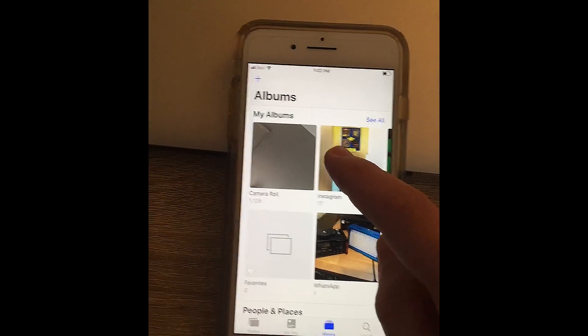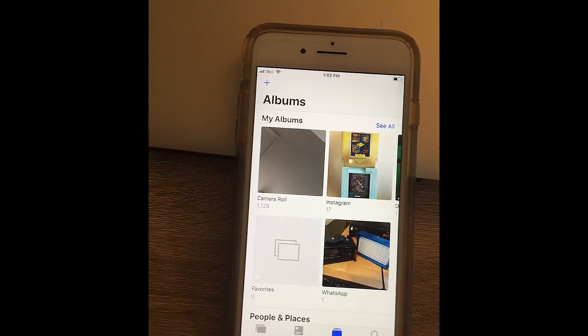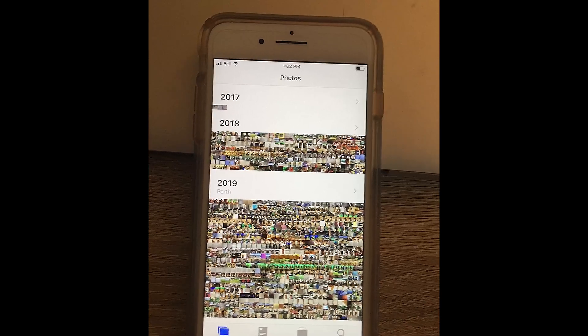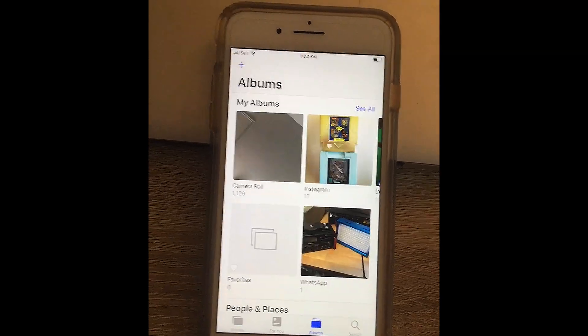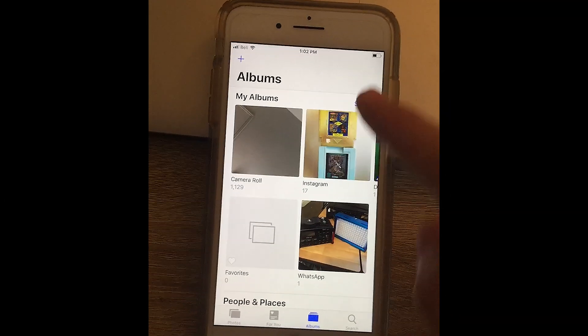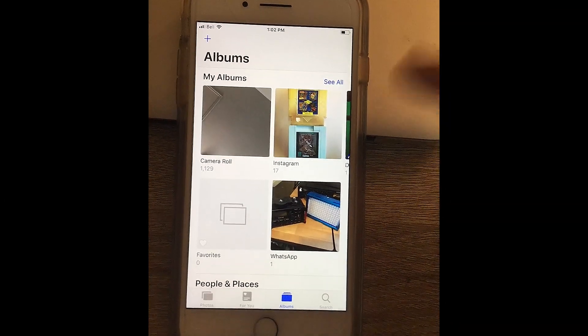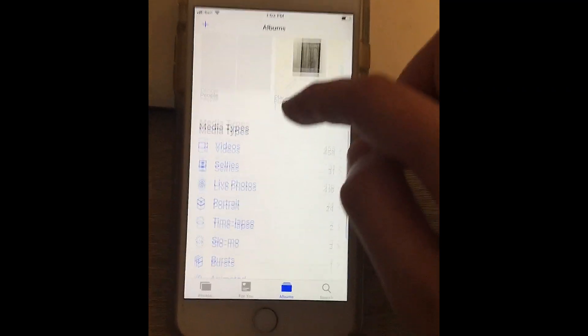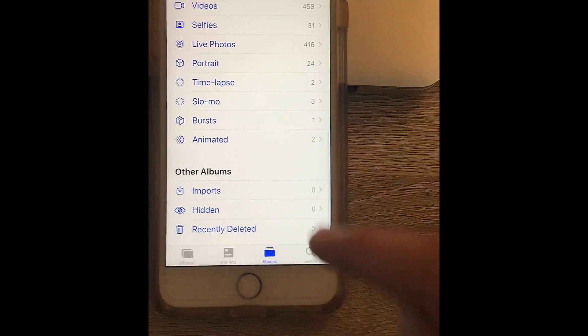What you want to do is go to Photos. Go to Albums — right here you don't see too many options. It's hidden, but all the way at the bottom you want to go to Recently Deleted.